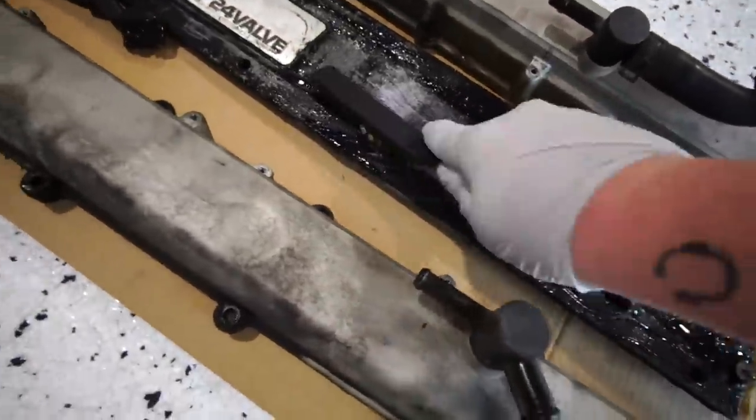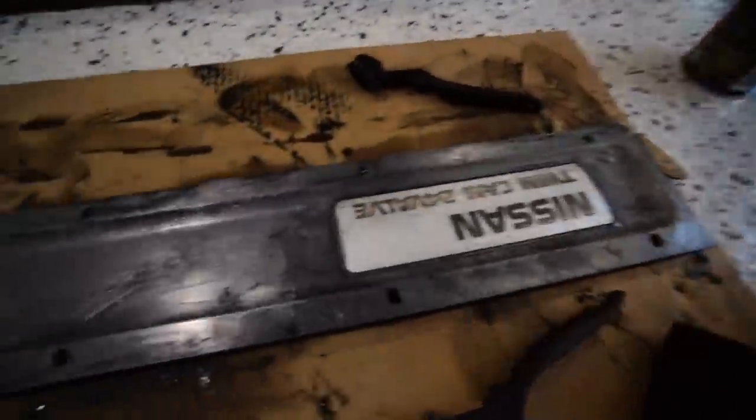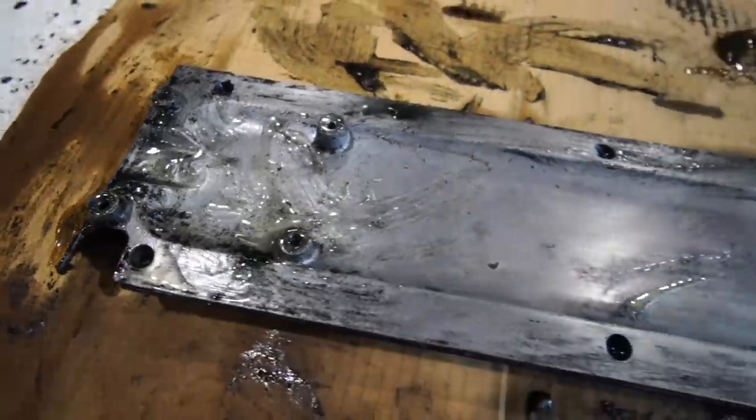All that paint off — this is gonna be nice. This stuff is gross but it works really well. Dude, this is crazy.